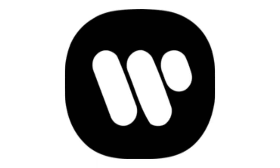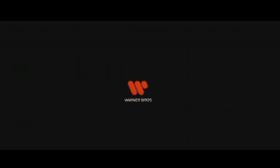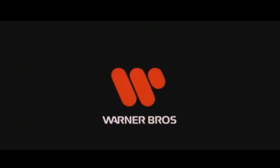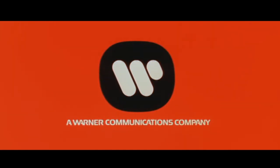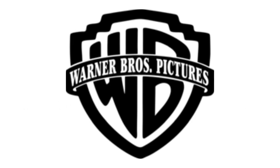1972 to 1990, there is a black shape, and inside it there are three white rounded shapes. Here is an intro. 1993 to 2019, there is a black shield, and inside it there are the letters W and B in black text, and also on it there is a black banner, and inside it there are the words Warner Bros Pictures, all in white text. Here is a bumper.